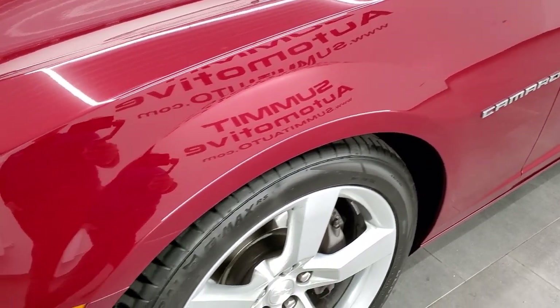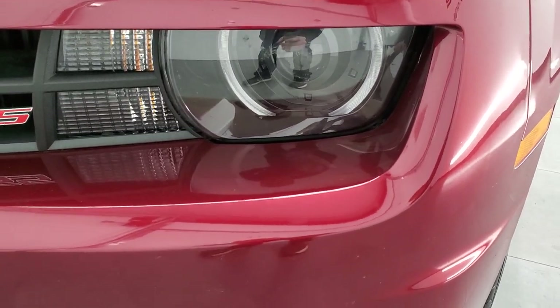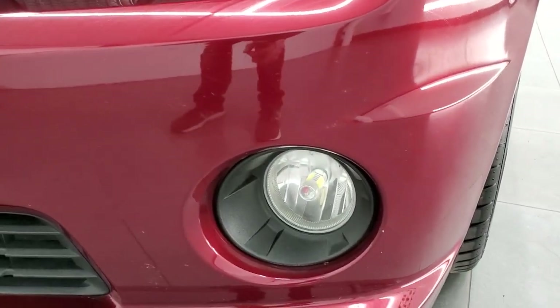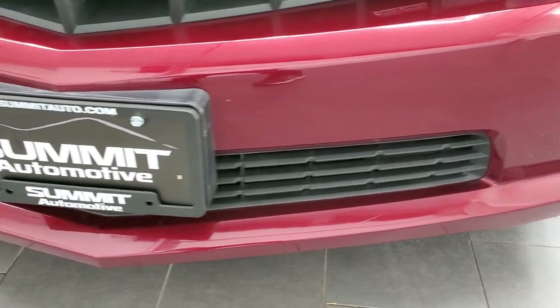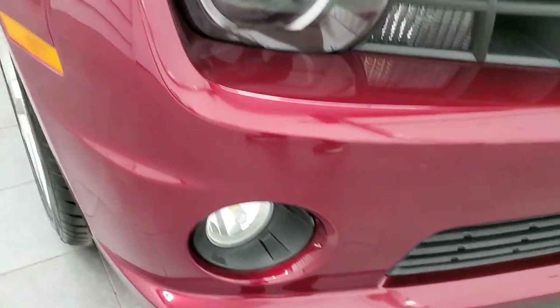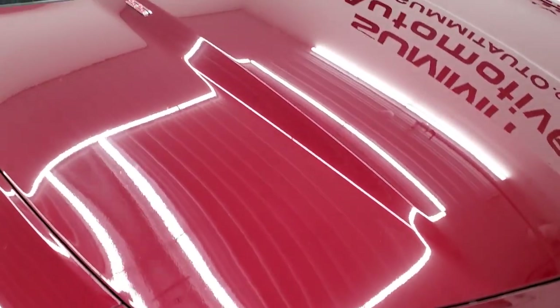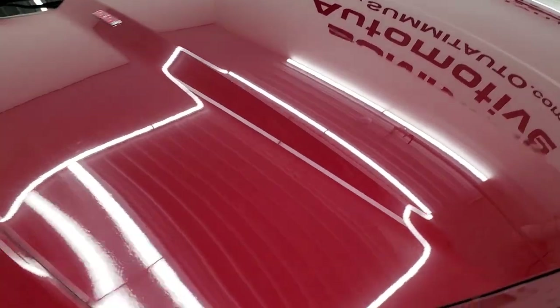The front fender is in excellent shape. It has HID headlamps, LED running lights, and LED fog lamps as well. The front bumper is in really nice shape — I didn't see any dents, dings, or cracks on it. The hood looks like it's in really nice shape too, no dents or dings on there.